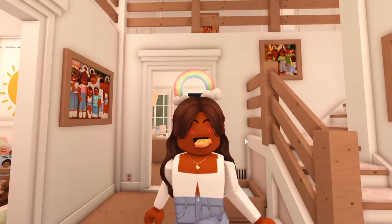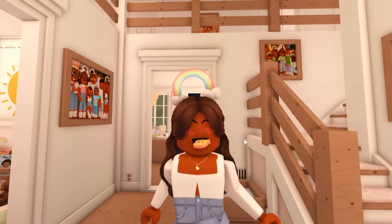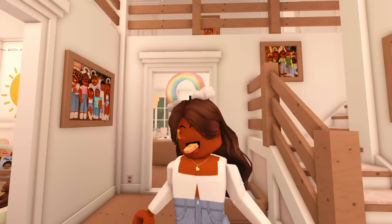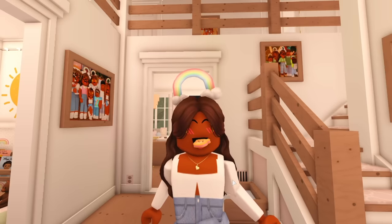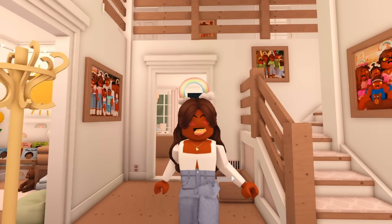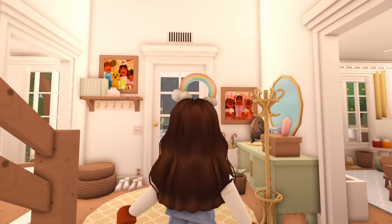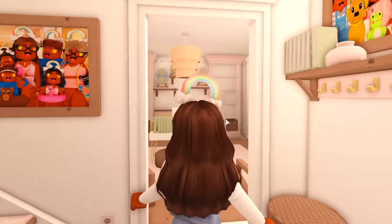We don't have pets in Bloxburg — Charlie was just a build hack. Every time we wanted the dog to move, I had to go into build mode to actually move it, which was a hassle during role plays. So we kind of just stopped. But now I think I'll just have Charlie sit in his bed or somewhere around the house and he won't move around much. Hopefully we can get pets in Bloxburg eventually. You'll see Charlie in the next role play.